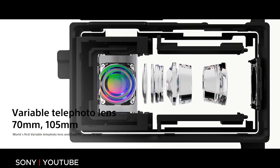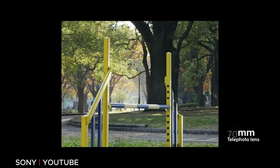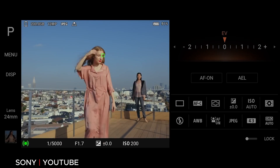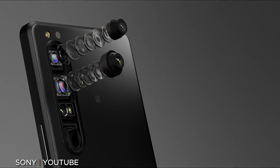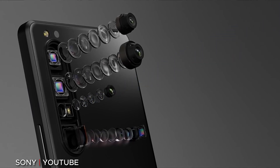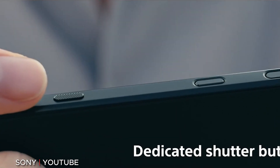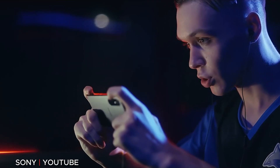Sony says it has developed the world's first smartphone with a variable telephoto lens paired with a dual PD sensor. That combination allows it to reach a 105mm focal length, which is remarkable for a smartphone camera. The phones feature the latest Snapdragon 888 processor so there are no slow chips. The Xperia 1 III comes with 12GB of RAM while the Xperia 5 III comes with 8GB, reflecting the 1 III's higher-end positioning. Both phones feature 120Hz 4K OLED screens, which is about the best you can get on a smartphone today.